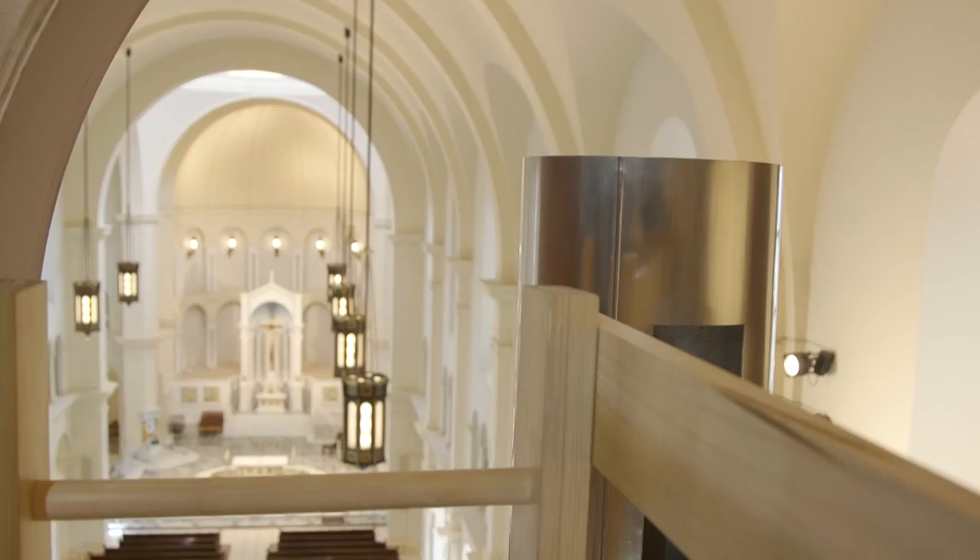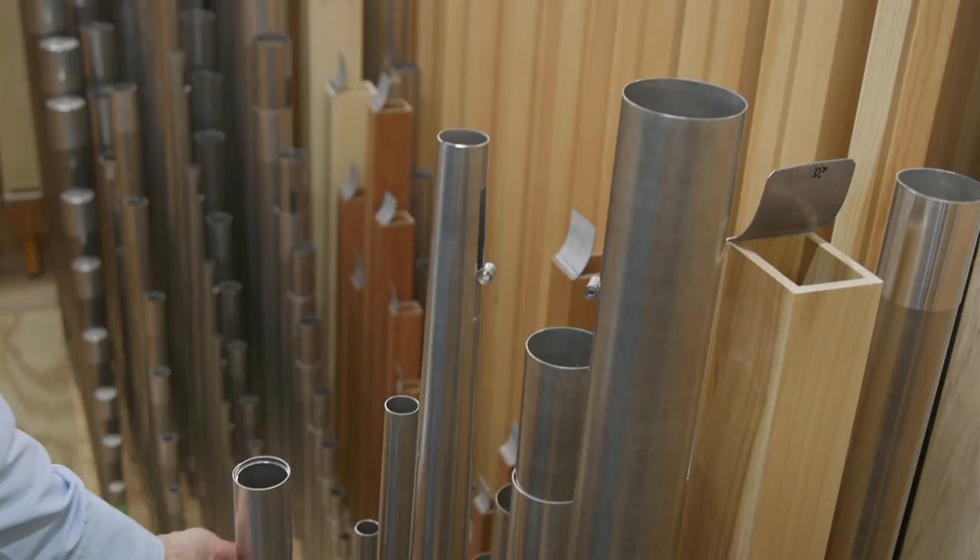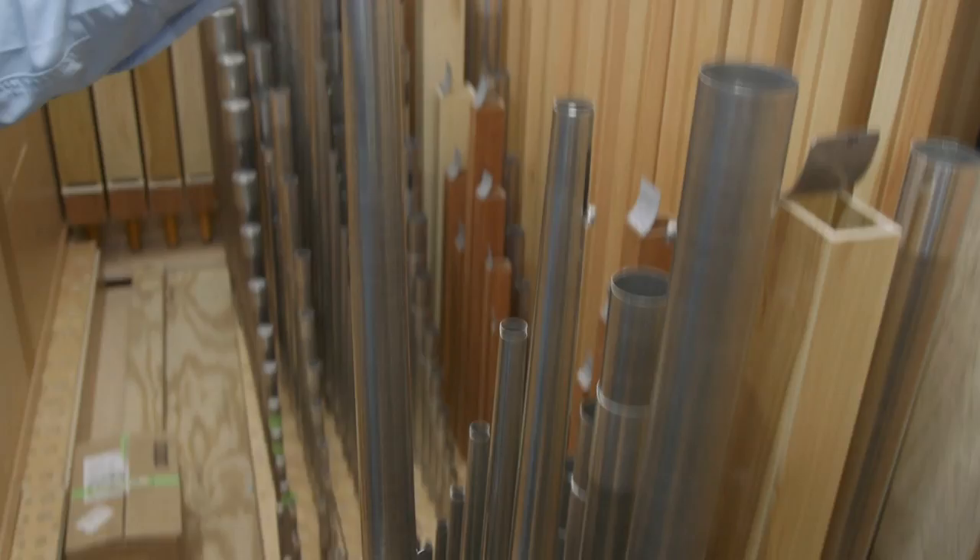The pipes really love speaking from up this high in the room. They're getting lots of support from the barrel vault overhead, which helps them just to project right down the nave very efficiently.